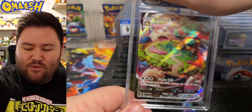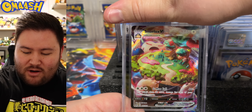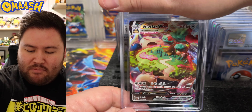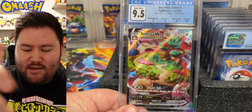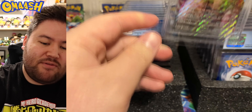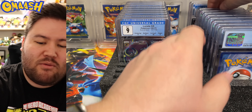For the next one — Snorlax VMAX. Love this card. Love any Kanto Pokémon — my favorite region. We got 9.5. Very nice. It's tough to get higher grades with CGC, just from what I've been seeing.